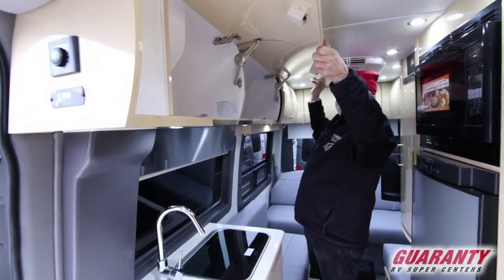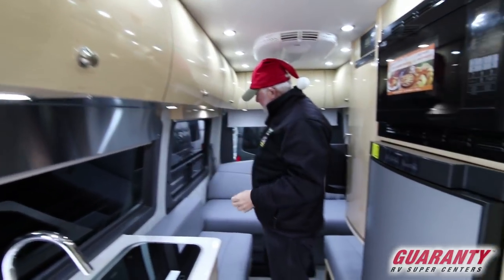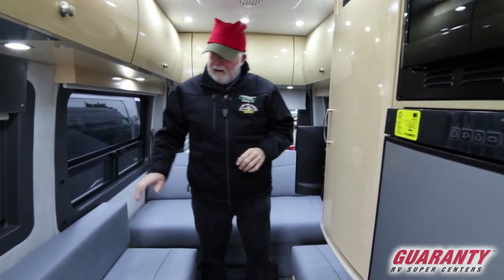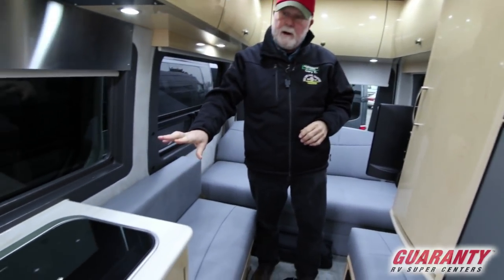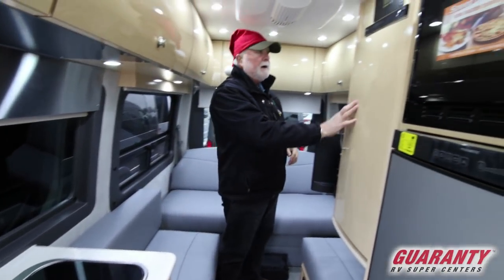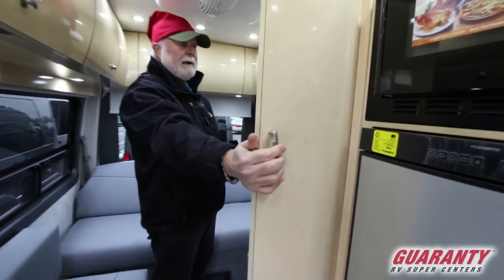Nice cabinet storage space, all trimmed off nicely. Ultra leather, memory foam — very, very comfortable. Counter extension here — it's Corian countertops, even on the counter extension. You've got a closet right in here.